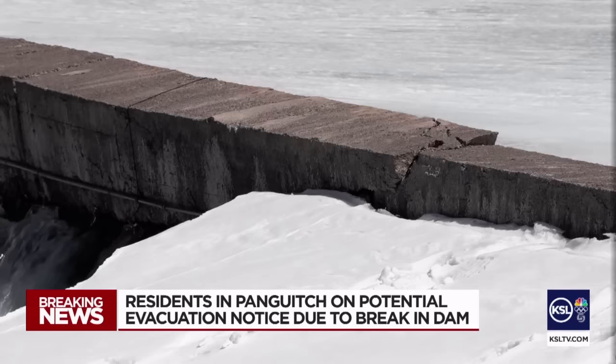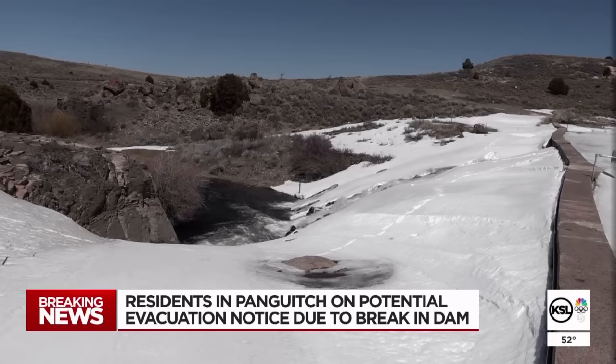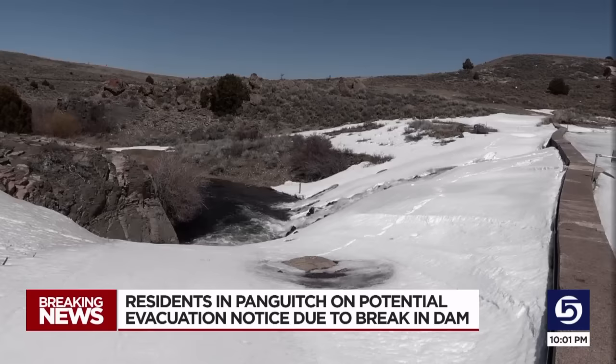Officials believe that ice and strong winds are what caused the first break in the top of the dam. The dam was built in the late 1800s and stands 24 feet high. The top of the dam is an add-on, and that's where the initial problem appeared. There's an upper portion of the dam that has sustained some damage from the ice. As of Tuesday night, the main dam could be compromised, too.